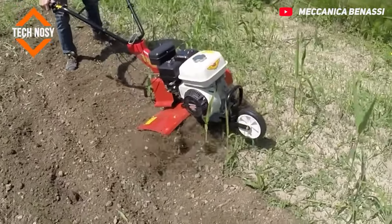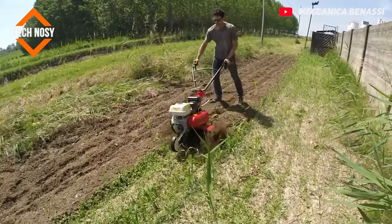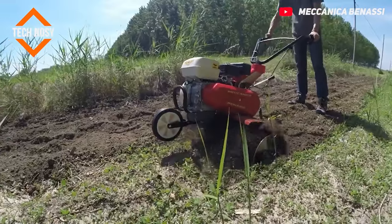Motor hoeing machine. This machine is a Honda GP 160 engine hoeing machine. At first glance, it seems difficult to control. However, it is an easy to use machine.